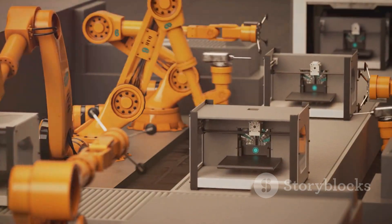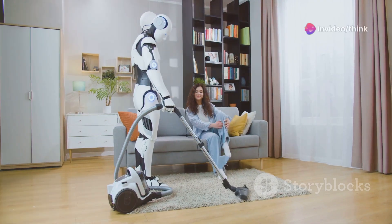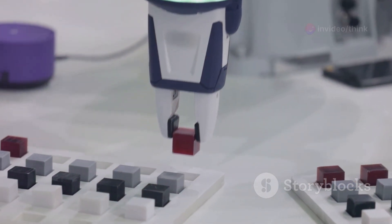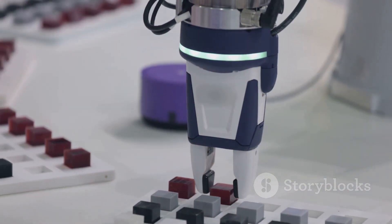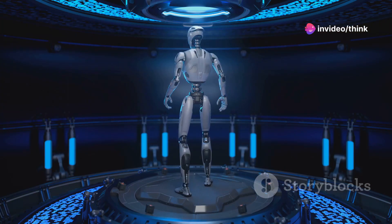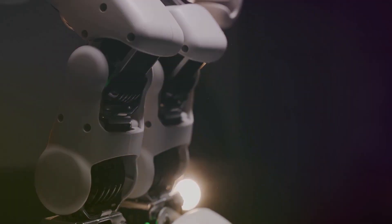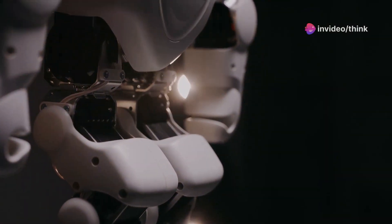The potential implications of Optimus are vast and far-reaching. Imagine a world where mundane chores are automated, freeing up human time and energy for more creative and fulfilling endeavors. Picture a future where robots collaborate with humans, enhancing productivity and efficiency across industries. The journey towards this future begins with understanding the technology behind Optimus and its potential impact on society — let's delve into the technical intricacies of Tesla's most ambitious project yet and explore how it could reshape our world by 2024.